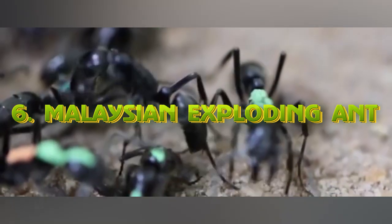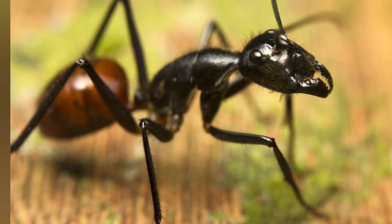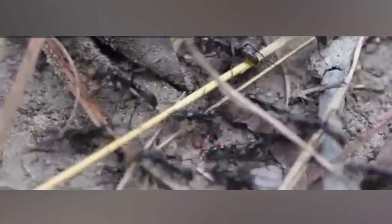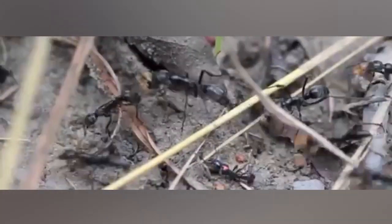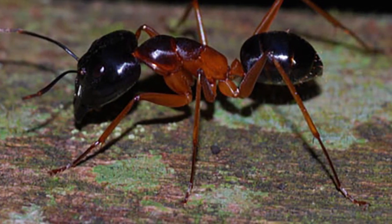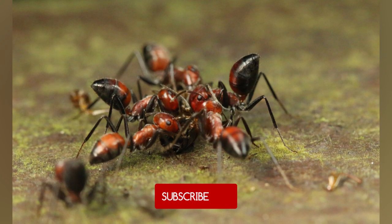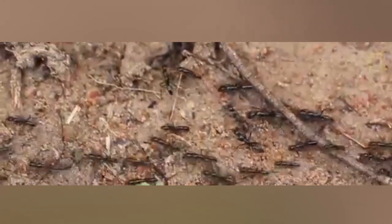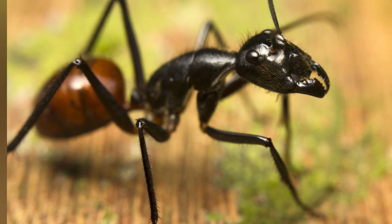At number 6, we have the Malaysian Exploding Ant. The fire ant may have a painful sting, but just wait until you meet its cousin, the Kamikaze Ant. The Malaysian Ant looks like a regular ant, but the soldiers carry a deadly weapon and have poisonous sacs from their mandible to their abdomen. If it feels threatened, the ant will contract its muscles and literally explode, spraying poison onto its enemy by squeezing itself to death. If the prey survives, it will probably stay away from these ants in the future.